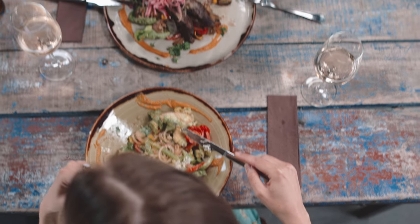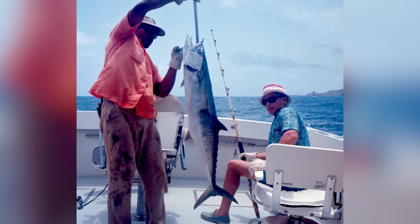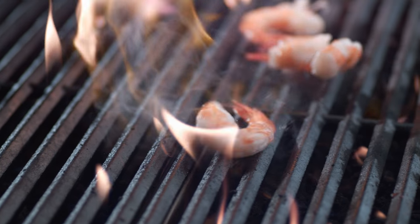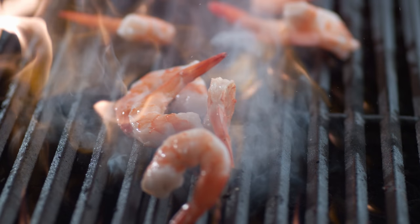Mercury becomes more concentrated in certain types of fish, and King Mackerel is right at the top of the list, alongside shark, swordfish, and tilefish. Looking for fish low in mercury? Go for shrimp, salmon, pollock, or canned light tuna.